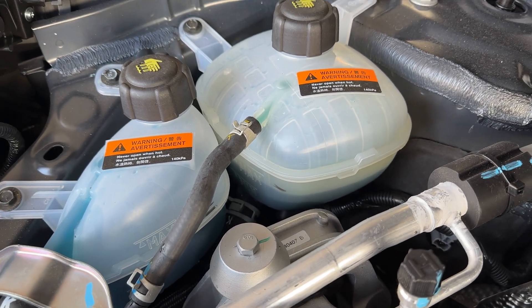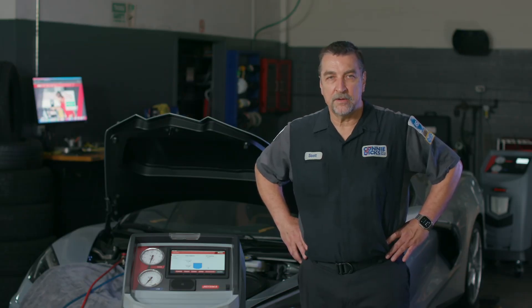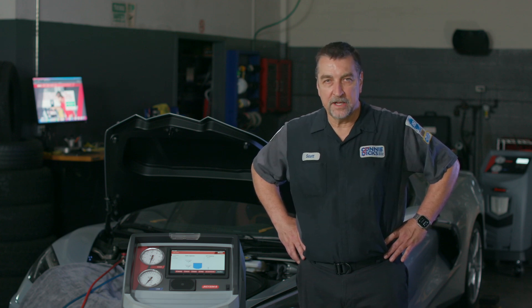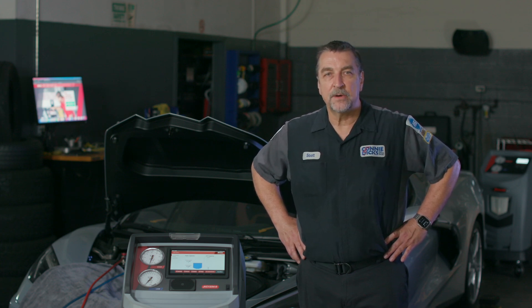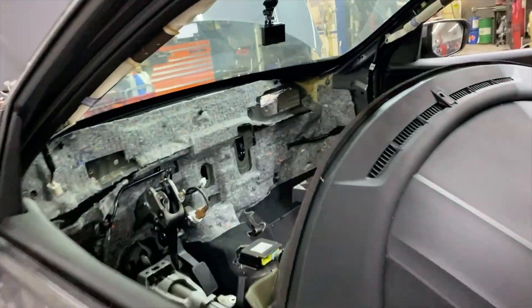Now let's talk about why we have 1234YF. The Environmental Protection Agency many years ago moved us all off R12 and into R134A because R134A had a lesser impact to the environment when it leaked into the atmosphere. Now we have a new refrigerant with another significant reduction in environmental impact, which has seen most manufacturers move to this refrigerant since 2019, with some, including Honda, that made the leap back in 2017.